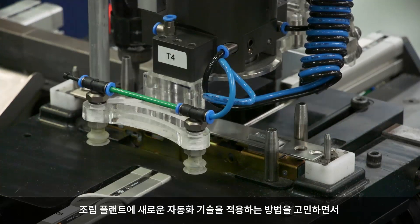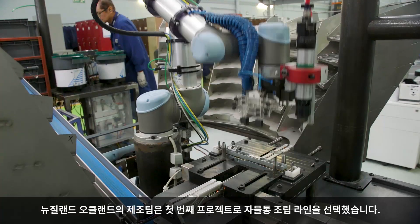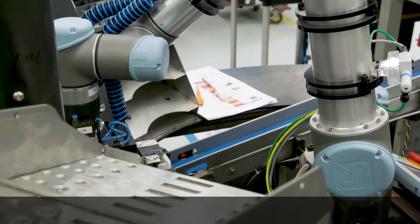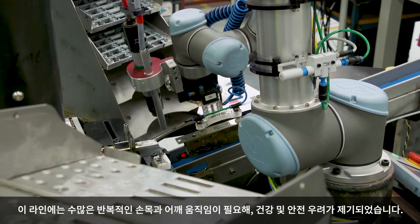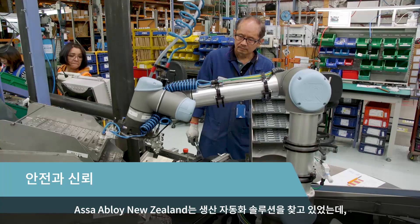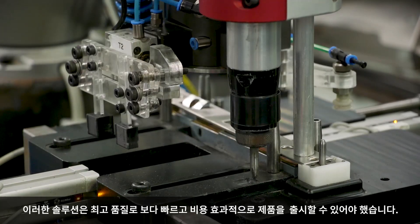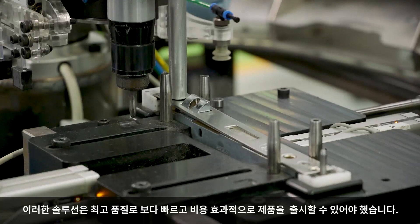When challenged with how to adopt new automation technology into their assembly plant, the manufacturing team in Auckland, New Zealand chose the lock body assembly line for their first project. This line required a number of repetitive wrist and shoulder movements which presented health and safety concerns. ASSA ABLOY New Zealand was looking for a solution to automate production which would also ensure the delivery of products to market faster and more cost effectively with the highest level of quality.